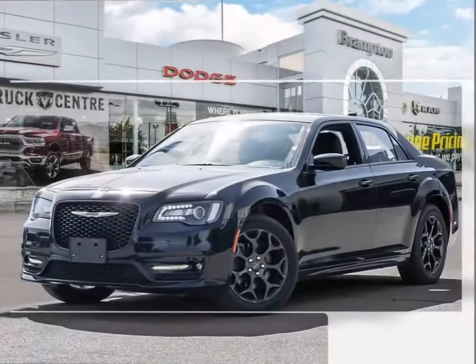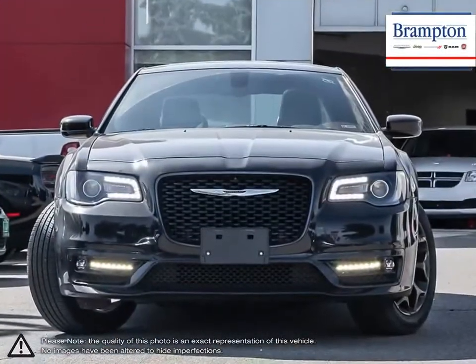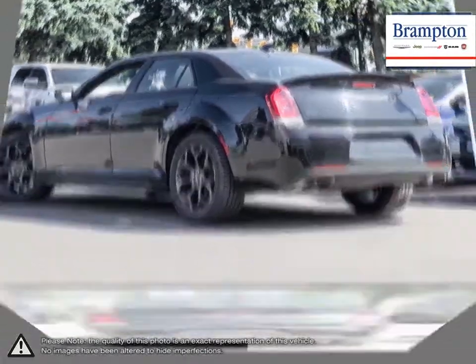The Chrysler 300 is a full-size sedan that offers up a satisfying and exceptionally enjoyable drive. The 300 sports a unique and commanding presence on the road that is sure to turn heads. It also has the aggressive power under the hood to back up its looks.